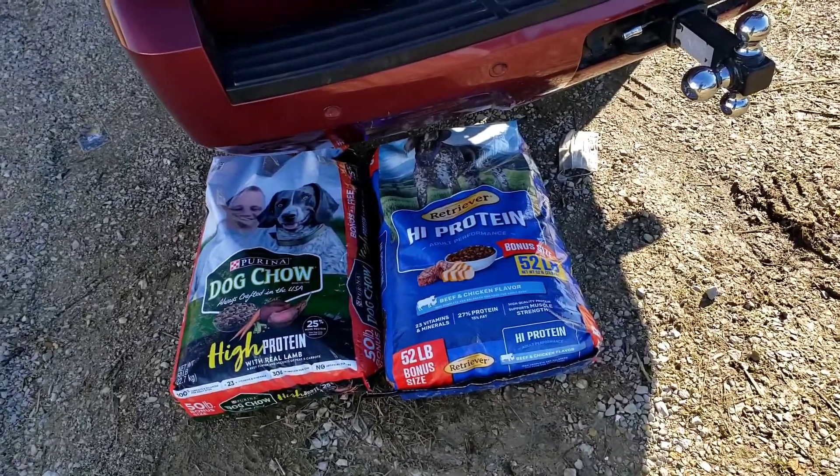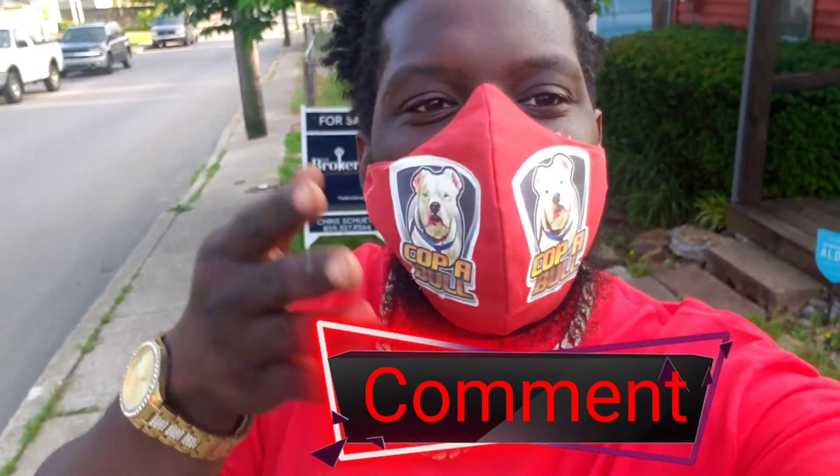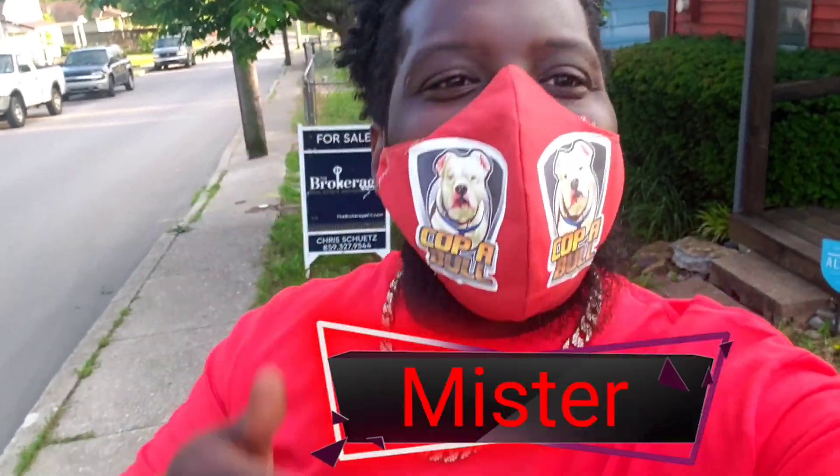You guys have a good day. Like, comment, subscribe — don't forget, I'm Mr. Coppable.